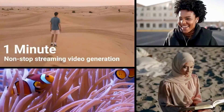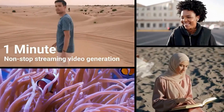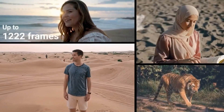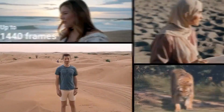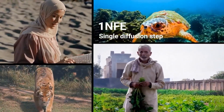Third, let's talk performance. Seaweed APT2 generates videos at 24 frames per second in real time using only one network forward evaluation per frame — that's one NFE. That's how it achieves low latency while producing high-resolution video without lag or delay. The model supports KV caching, which means it doesn't reprocess everything from scratch at every frame. It builds up memory and context over time, efficiently extending the video with minimal computation.